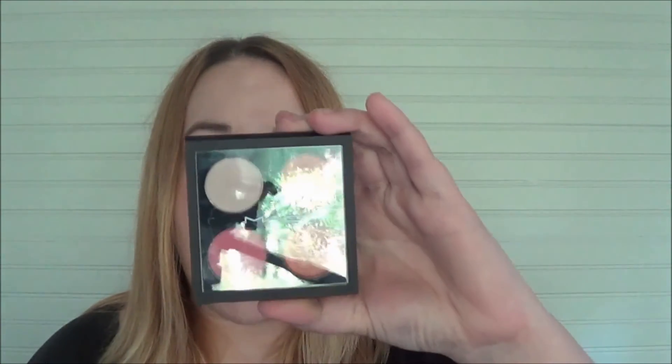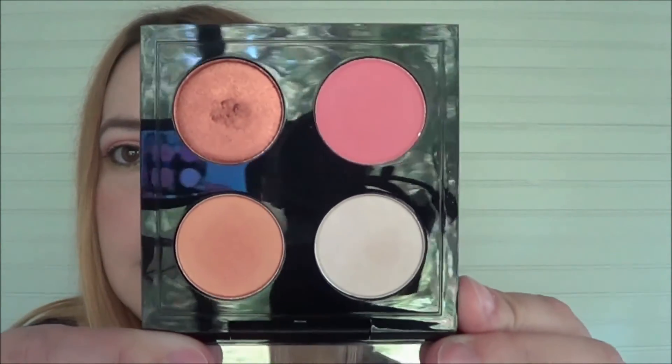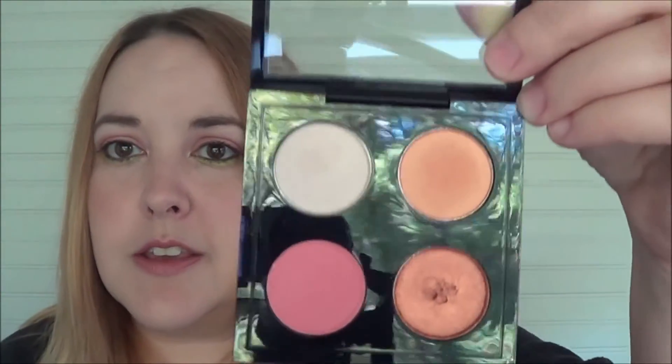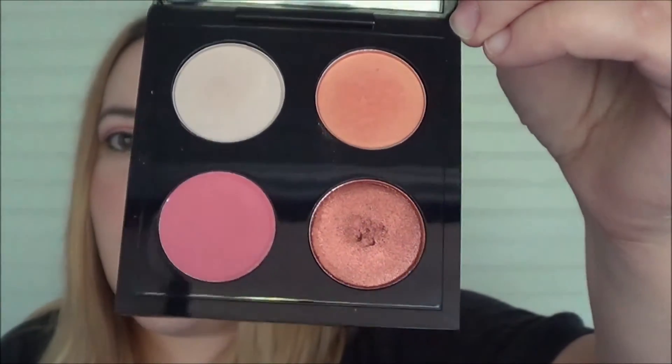The first new palette is actually just a quad — the MAC Call Me Bubbles eyeshadow quad. This is actually one of my favorite MAC quads. I have a lot of them because for a while all their limited editions included these, and this one is particularly one of my favorites. I love these colors — beautiful oranges, pinks, and coppers.